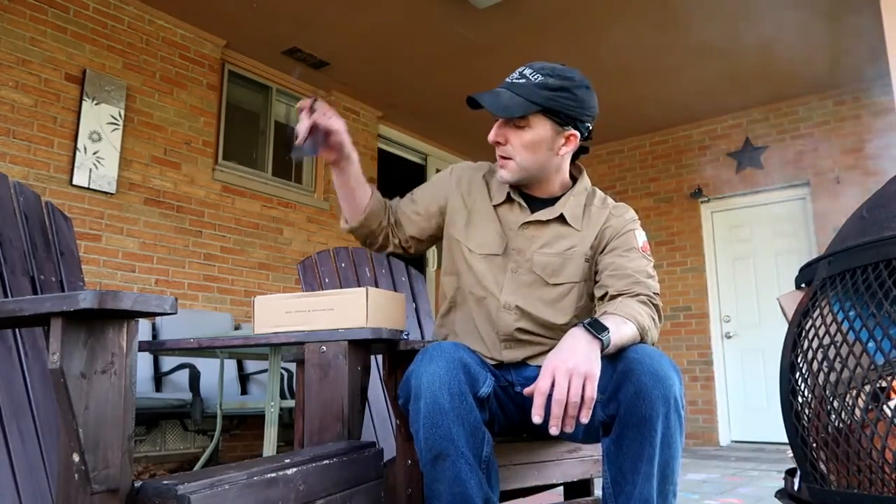Hey guys, Michael back here with another Cairn Box unboxing. This is the February 2017 box. Yes, it's February in Ohio and I'm outside enjoying the beautiful weather — it's almost 55 degrees, got a little fire going. Got to start the evening off right.